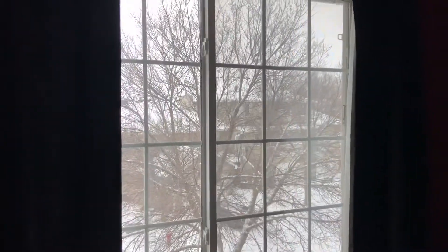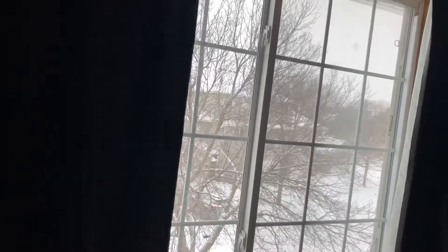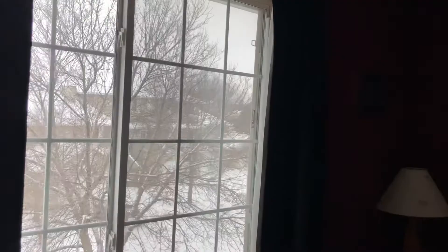Hey guys, Steve Johnson, REMAX Advantage Plus, coming to you from an open house today at 11711 Mill Pond Avenue in Burnsville. It's a balmy six degrees out there — it actually doesn't feel that bad considering it was negative 15 in the middle of the night.